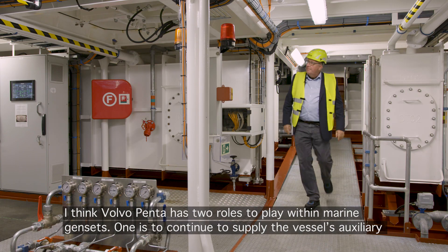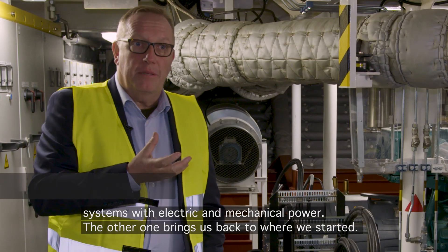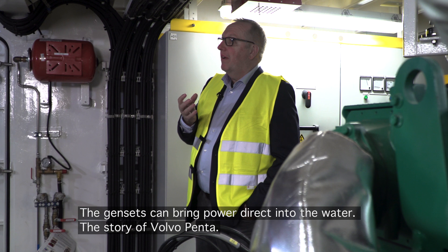Volvo Penta has two roles to play with marine gensets. One is to continue to supply the vessel auxiliary systems with electric and mechanical power. The other brings us back to where we started, where the gensets can bring power into the water.